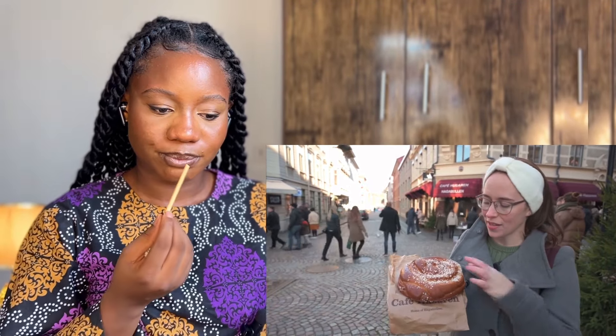It is a traditional Swedish cinnamon roll and it's covered in this big chunky sugar — I forget what you call it, but it's like a heavy, chunky sugar. I'm going to give it a bite.